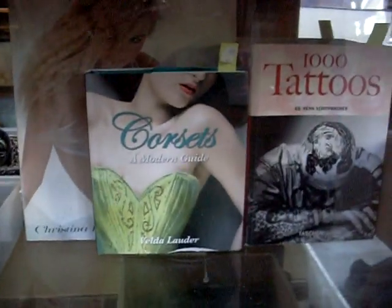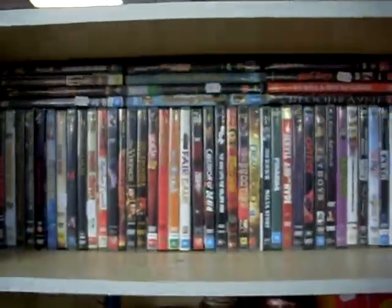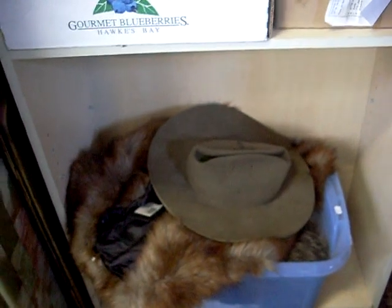Costume jewelry. Sort of gents armbands and stuff. Some cool books as well. DVDs. Oil cans. Looks like a slouch hat with some furs. Some cool jackets.